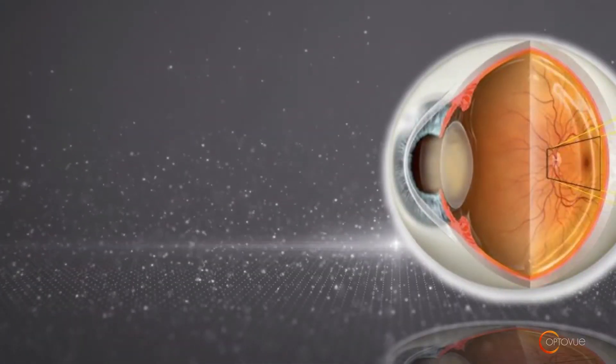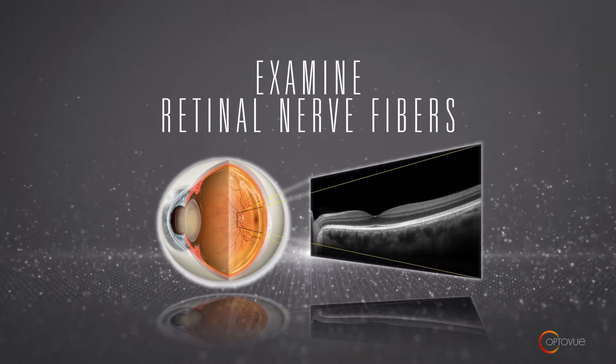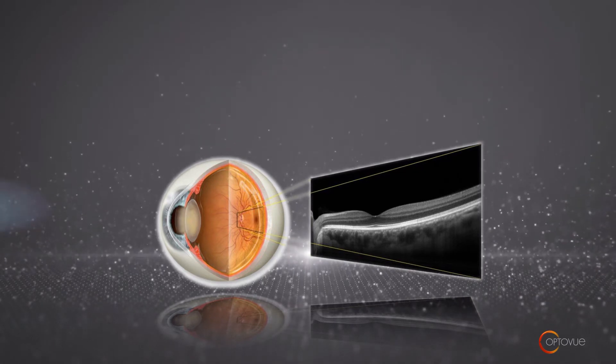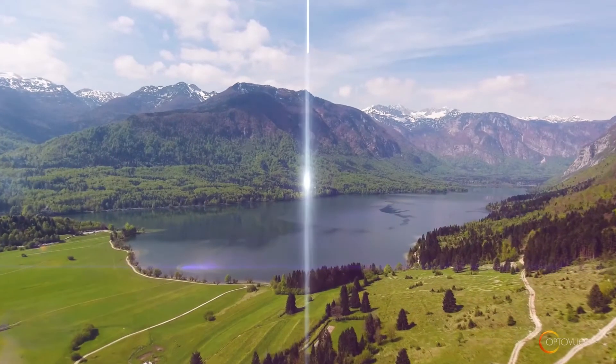The OCT Wellness Exam makes it possible for your doctor to examine the tiny retinal nerve fiber layers in the back of the eye by creating high-resolution, three-dimensional images. These images may reveal irregularities that could indicate sight-threatening diseases.